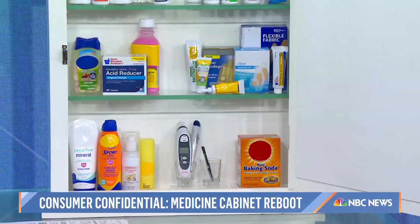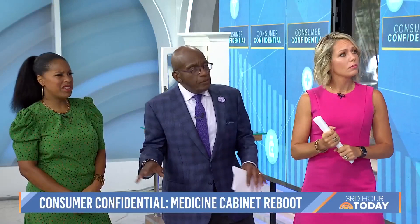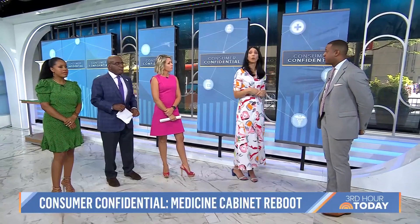Baking soda — Al Roker keeps like a 10-pound bag of Arm & Hammer. We use it for any kind of burns or upset stomachs. It's not just for baking. You can put it in the refrigerator. For stings, you can make a paste — three parts baking soda, one part water. You can also brush your teeth with it; it can remove plaque, though it doesn't have fluoride. It works as a mouthwash too. If you Google it, you'll see an endless list of things it can do.